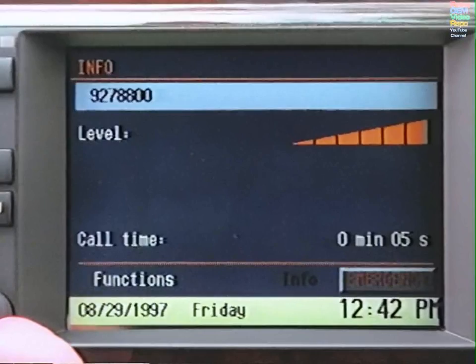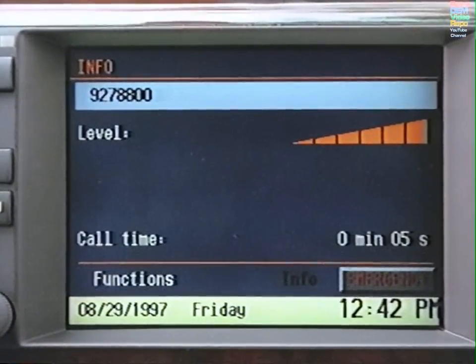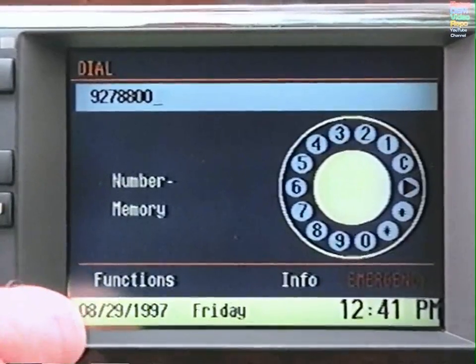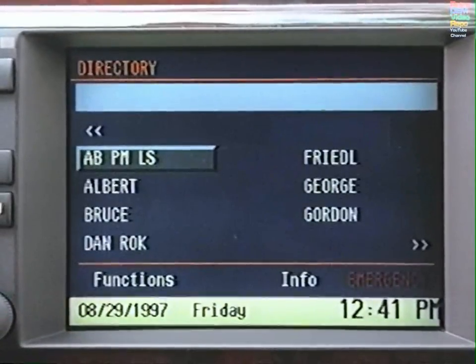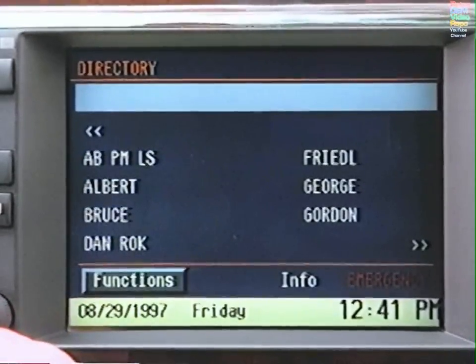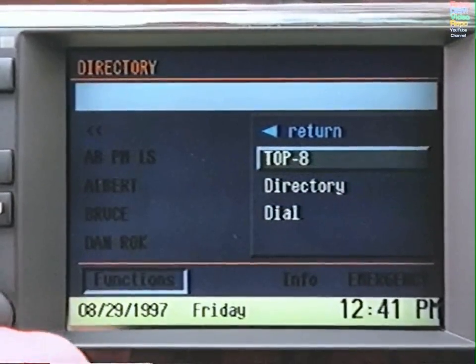Turn to Emergency for valuable assistance, following the procedure outlined earlier in this presentation. To look up stored telephone numbers by name, go to Functions and select Directory. Please refer to your cellular phone owner's manual for details on storing and programming numbers. To access the eight most frequently dialed numbers, select Top Eight.